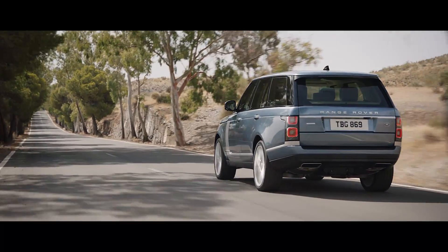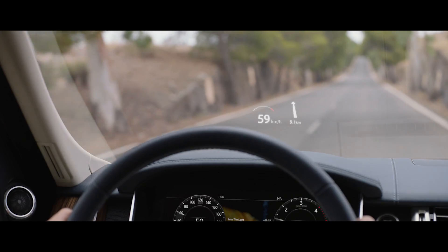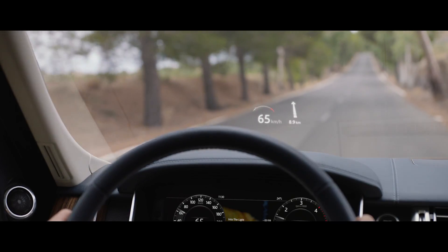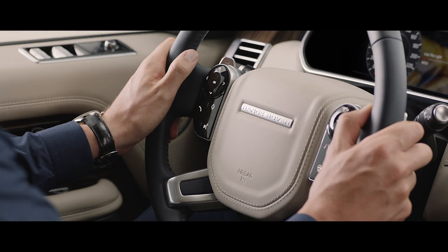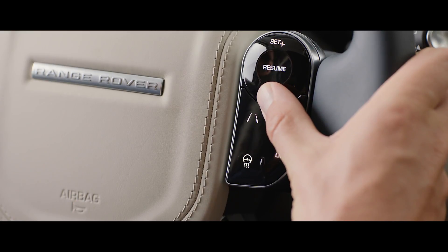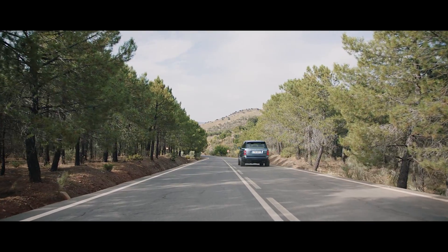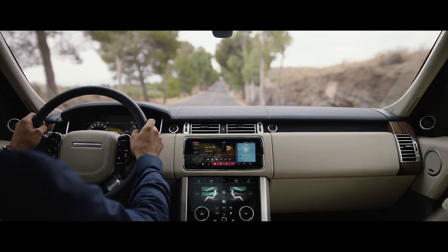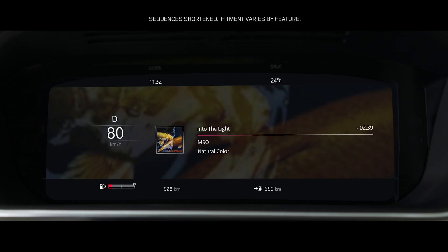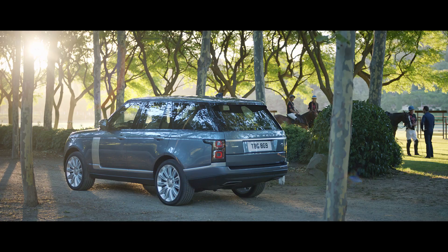The new Range Rover's second-generation head-up display delivers a larger full-color image, projecting key information into the driver's line of sight. The advanced multifunction steering wheel uses hidden-until-lit capacitive switches to give the driver effortless control of the vehicle's functionality. The 12.3-inch high-resolution full-color interactive driver display has four different layouts, which can be tailored to suit the driver's preference and deliver the key information required.